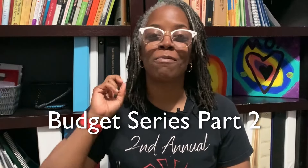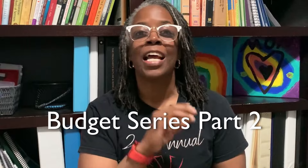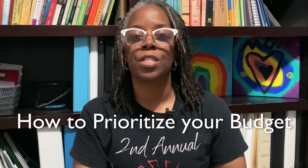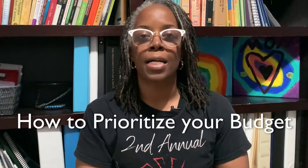Hey guys, welcome to the channel. If you are tuning in, this is part two of my three-part budget series. If you didn't check out the first one, I'm going to link it down below. I will also clip it at the end of this video so you can check it out. But I am sharing in today's video how I prioritize our budget.